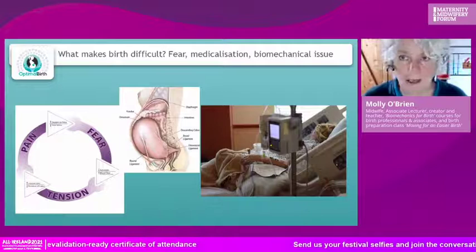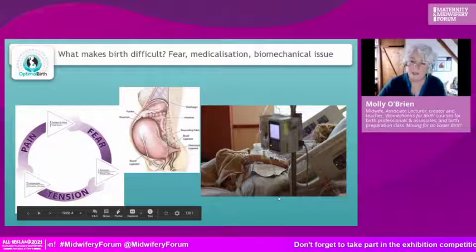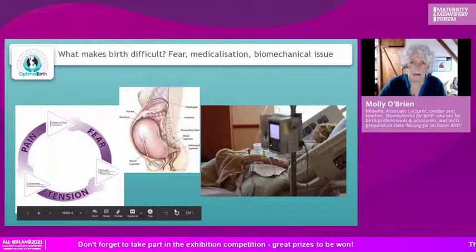Many of those interventions are of course unnecessary — we know this from studies and research, and we witness it. This image shows a birthing person on the bed hooked up to all sorts of drugs, most likely artificial oxytocin, and electronic monitoring. We'll talk about that in a moment.